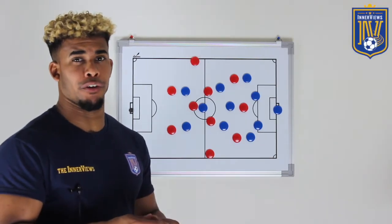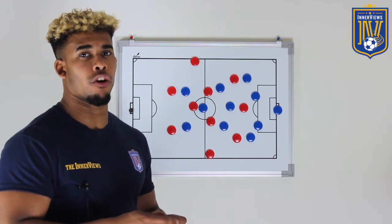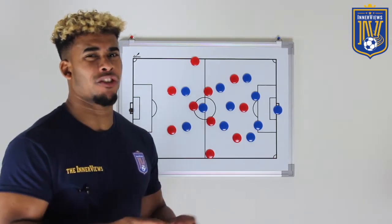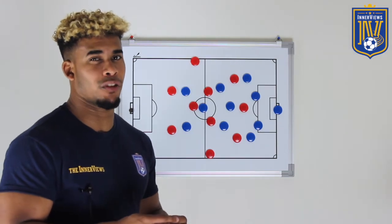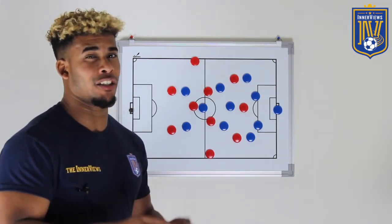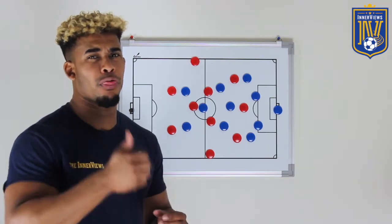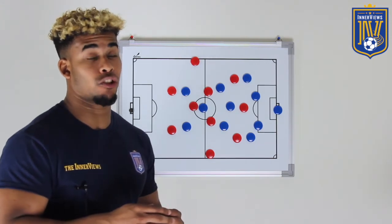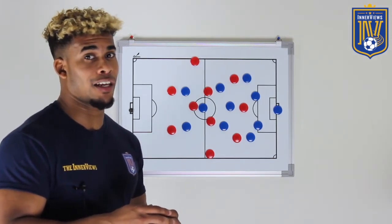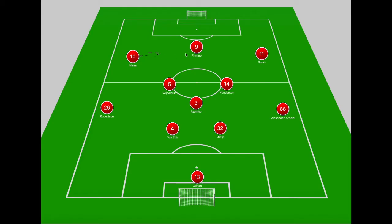Hey, it's your guy Tyrell back with the interviews. In today's video we're going to briefly break down Liverpool's 3-0 win over Arsenal at Anfield. We're going to discuss Arsenal's midfield diamond, the issues they encountered against Liverpool's attack, and whether Unai Emery made the right decision to use that formation. Don't forget to give the video a thumbs up and subscribe for daily soccer analysis.